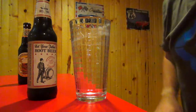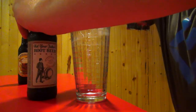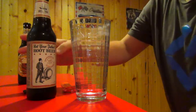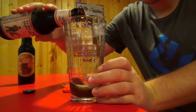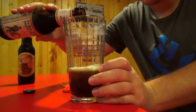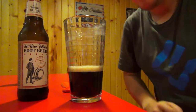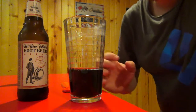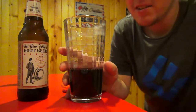So first one we're going to try is Not Your Father's Root Beer. So just pop the top here with my handy-dandy bottle opener. I'll just pour a little bit so that way it can make room for the Coney Island as well. Not too bad — just looks like your regular standard old root beer. So let's see how she tastes.